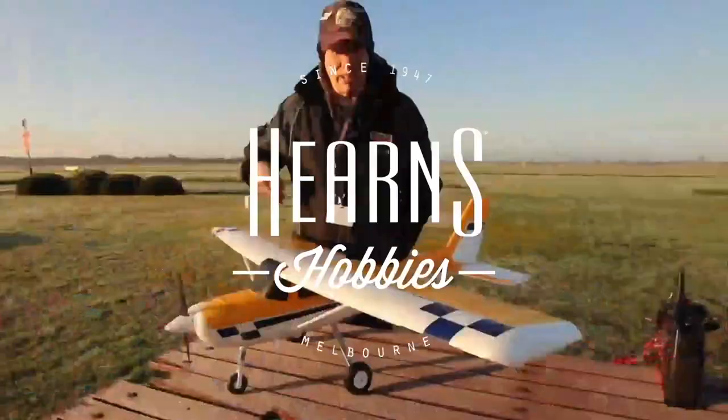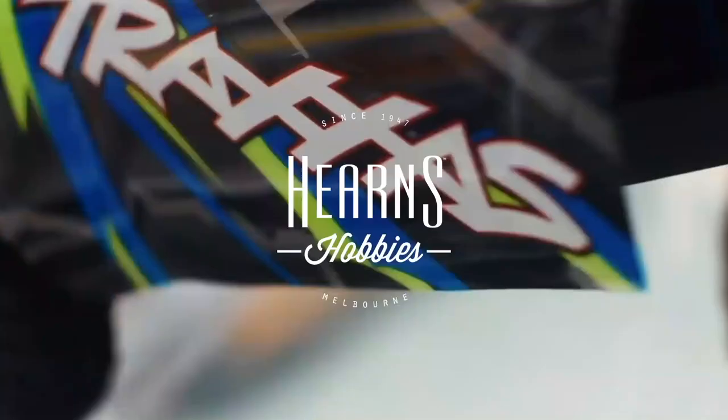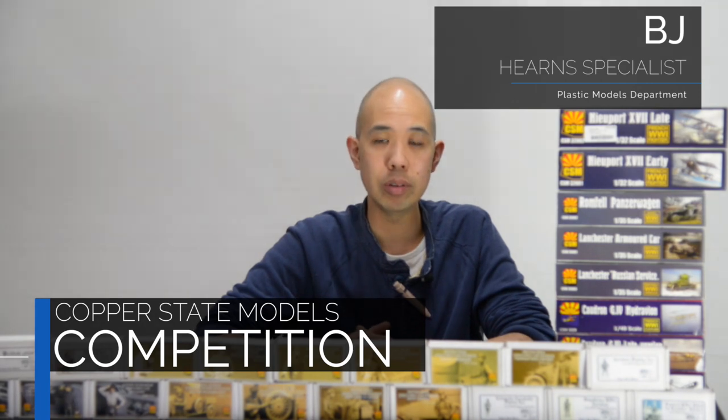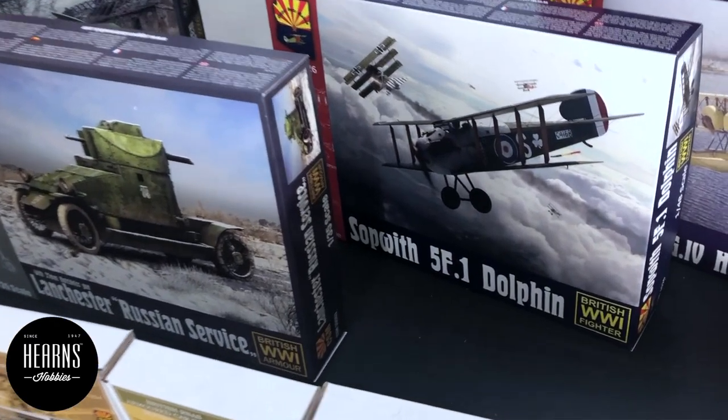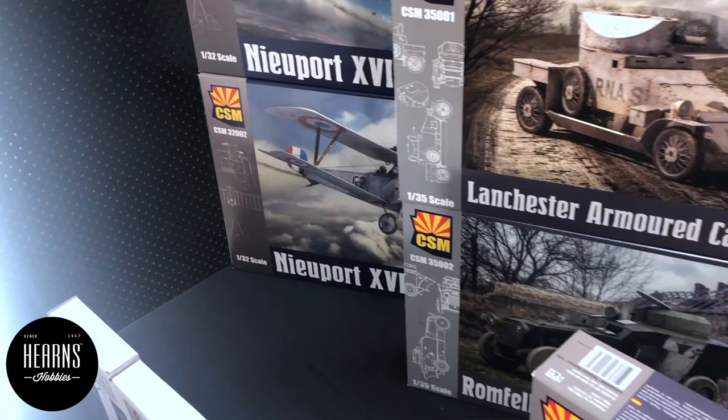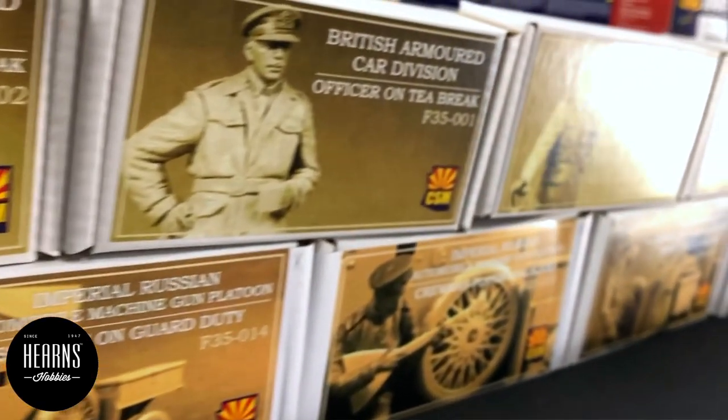Copper State Models are some of the ones I have on display here. So who are Copper State Models? They started in 1996 in America — specifically in Arizona, and Arizona is known as the Copper State, hence the name. Copper State is now based in Latvia in Europe, and they've been making very nice plastic kits. They've got 1/48 scale aircraft, 1/32 scale aircraft, and also some 1/35 scale armor — all World War I based — along with accessories such as the figures I have on display here.